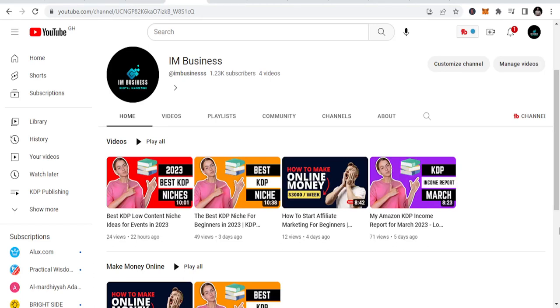Welcome to my channel. This is I Am Business. My name is Brahim and I just want to welcome you today. Let's talk about five KDP coloring book niches that can help you in your publishing.